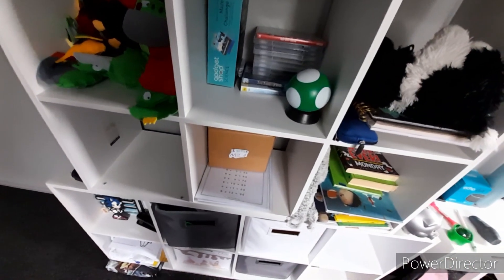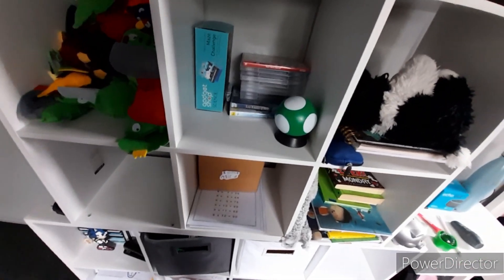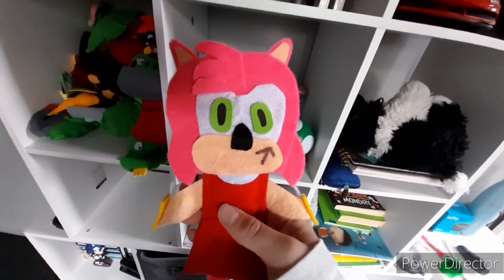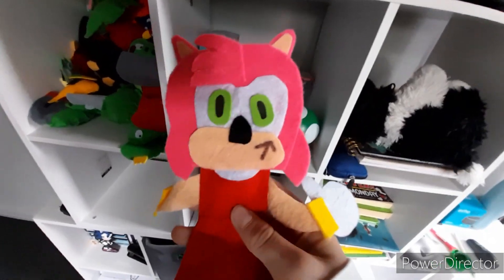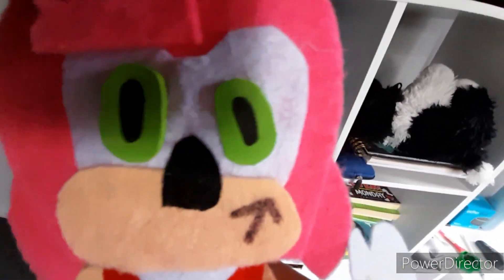Now we're doing Amy. We have the GE Classic Amy — pretty nice. And then we also have the Toy Network Amy — pretty nice. I'm gonna get some more Amys, because two plushies just isn't enough.